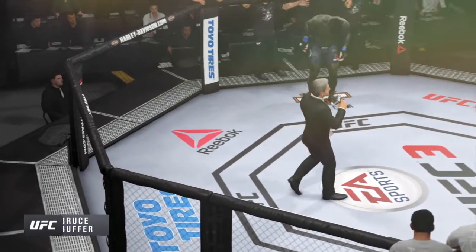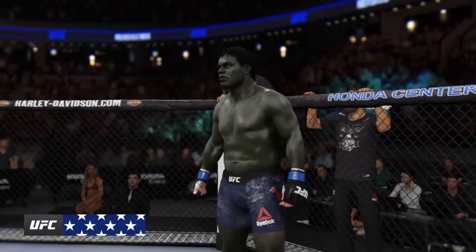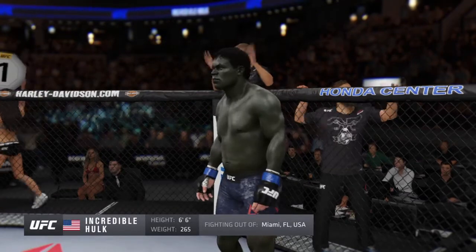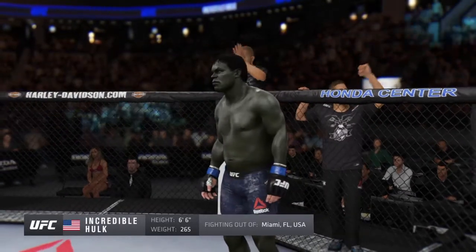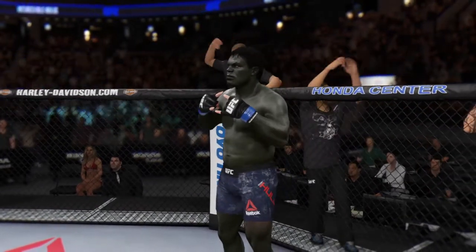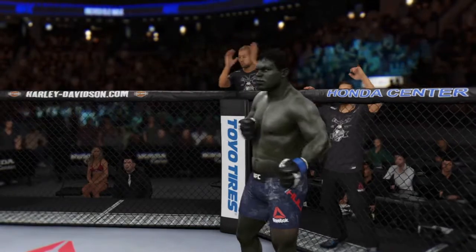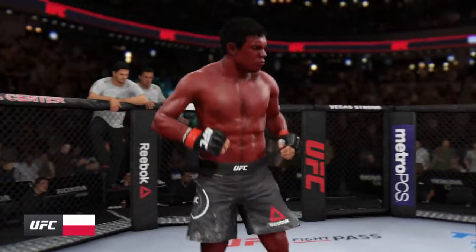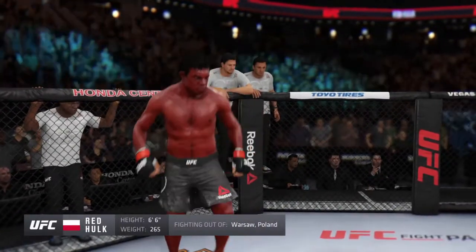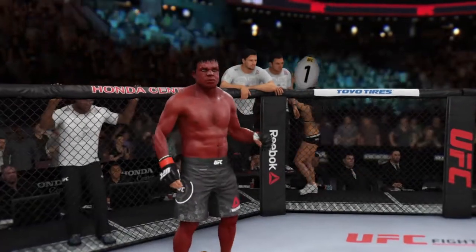Ladies and gentlemen, this fight is three rounds in the UFC heavyweight division. Introducing first, fighting out of the blue corner — this man is a mixed martial artist making his professional debut here tonight. He stands six feet six inches tall, weighing in at 265 pounds, fighting out of Miami, Florida. And now his opponent, fighting out of the red corner — also a mixed martial artist making his professional debut here tonight. He stands six feet six inches tall, weighing in at 265 pounds, fighting out of Warsaw, Poland — Big Danny.